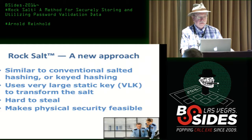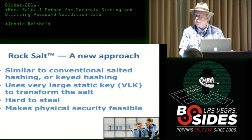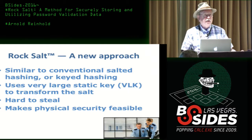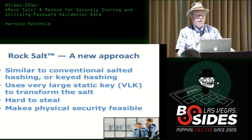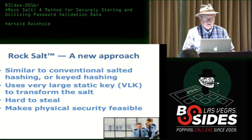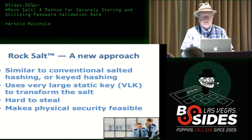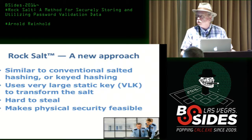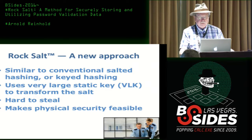So that brings us to: what is RockSalt? It's somewhat similar to salted hashing or keyed hashing, but it uses something I call 'very large key cryptography.' I use very large key cryptography to transform the salt, and in doing so I make something that's hard to steal and makes physical security feasible.